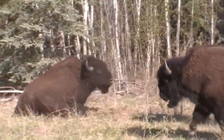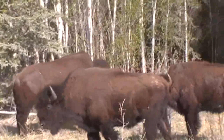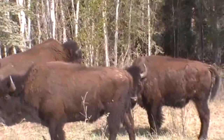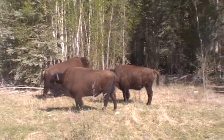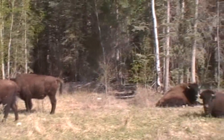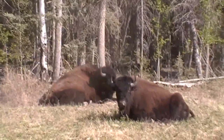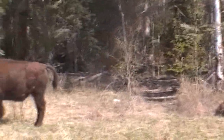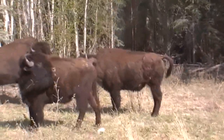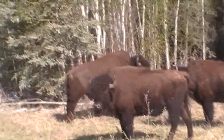We're up here hunting in northern Alberta with bison. We've got a small group of bachelor bulls here — five, maybe six bulls. Great looking bulls.